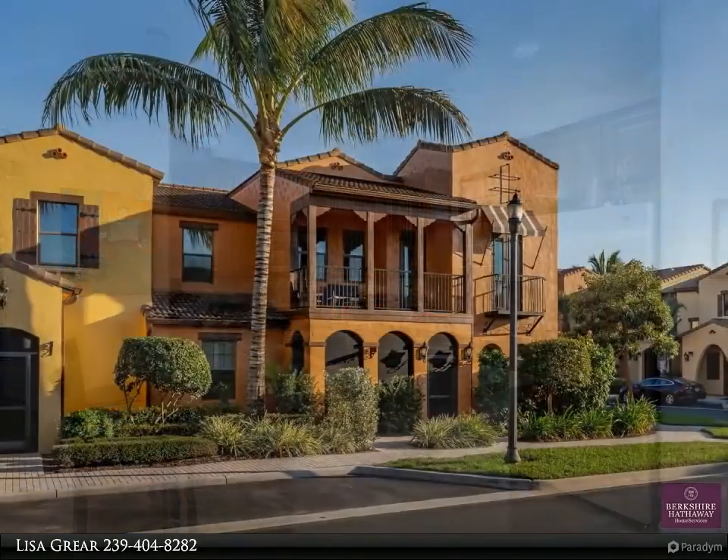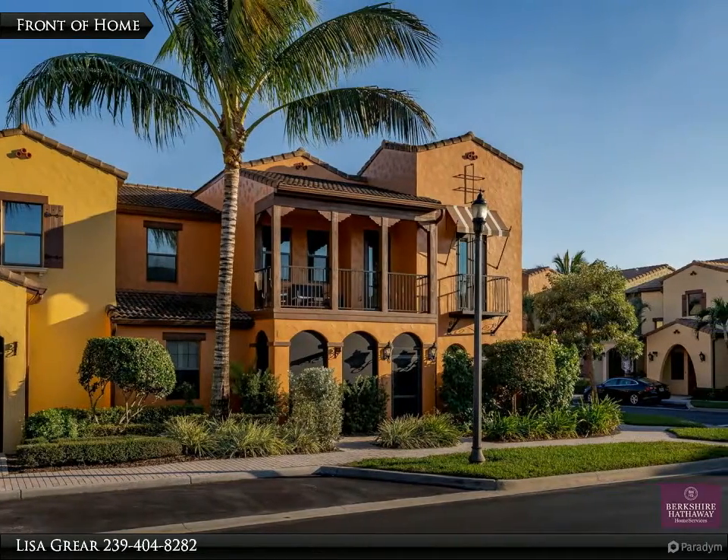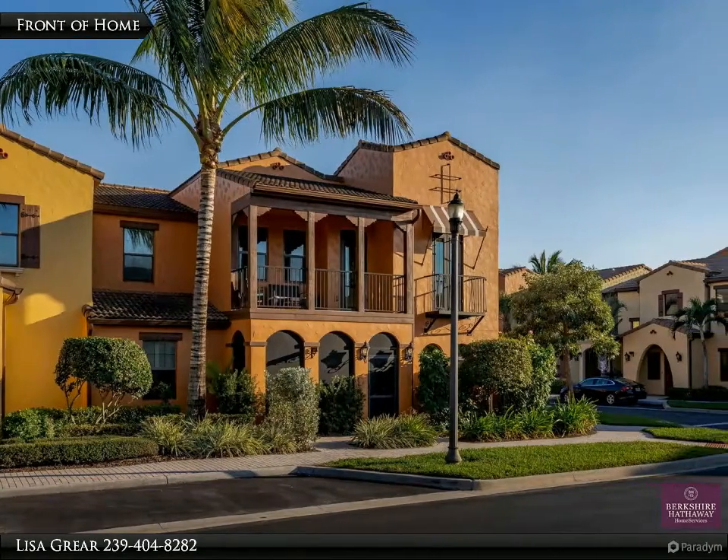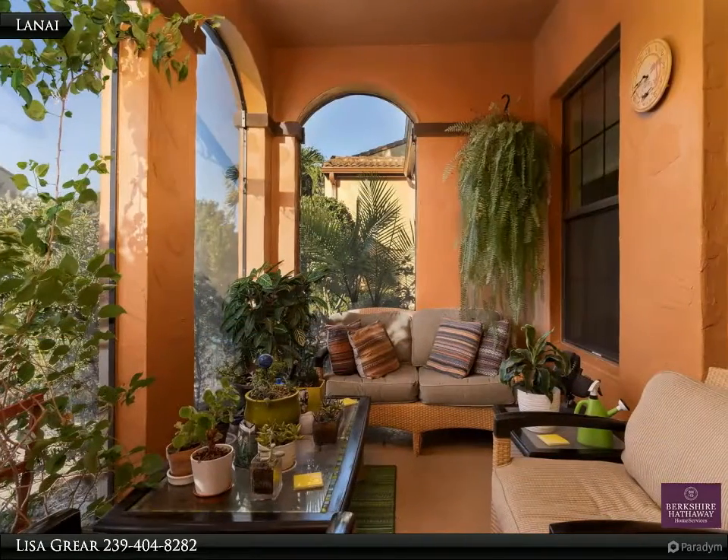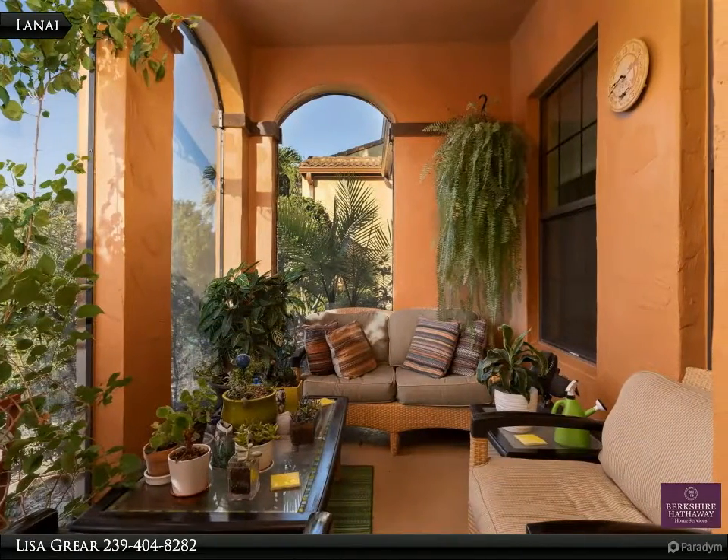Some of the upgrades include cherry cabinets, granite counters, stainless steel appliances, tile on the diagonal, pre-wire security alarm, soft close cabinets, screen lanai, and a private car garage.